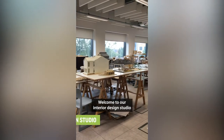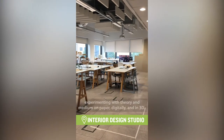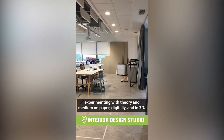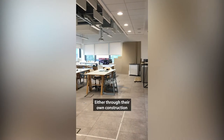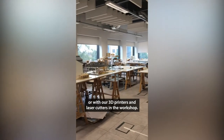Welcome to our interior design studio, where students work in a professional studio environment experimenting with varying mediums on paper, digitally and in 3D, either through their own construction or with our 3D printers and laser cutters in the workshop.